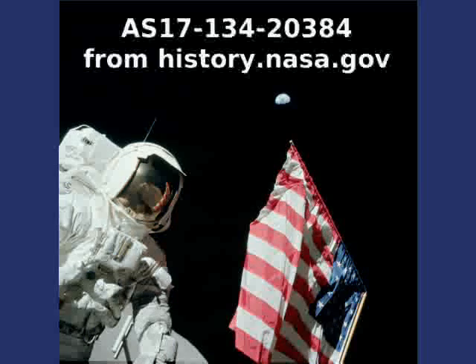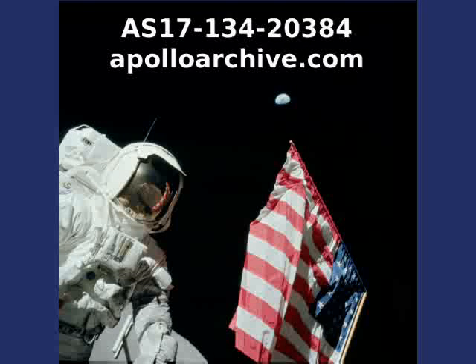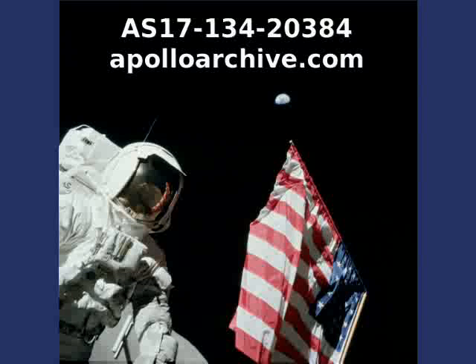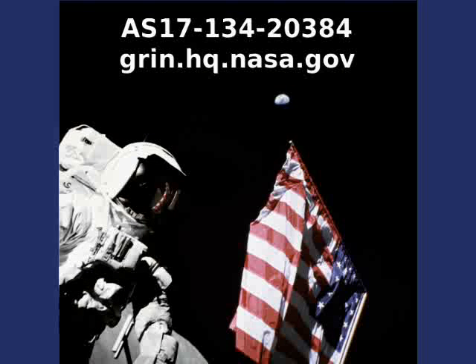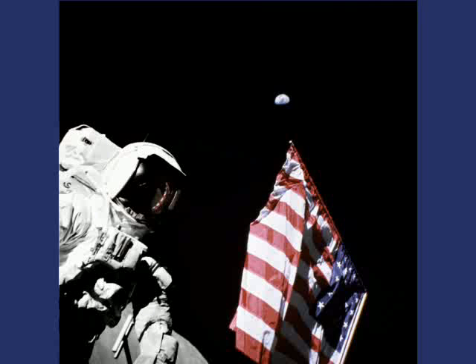Here is the version from history.nasa.gov or apolloarchive.com — it differs from the Green version. As you can see, areas on the Green version have been darkened, making the shadow on the astronaut's torso and shoulder pitch black. Also, the reflected image of the other astronaut in the visor disappears.